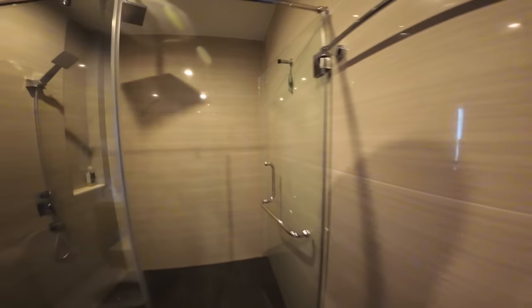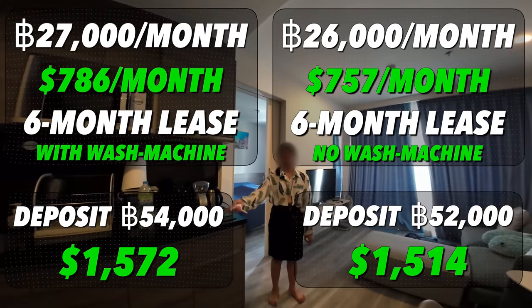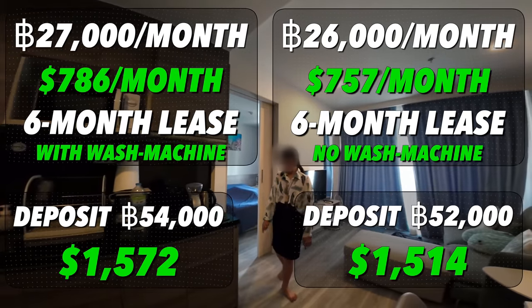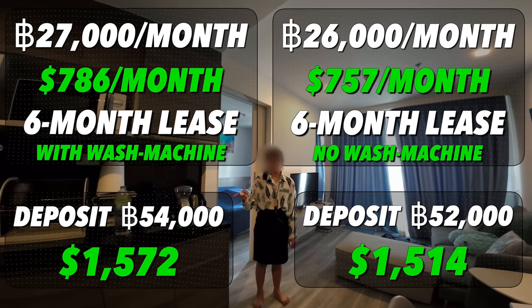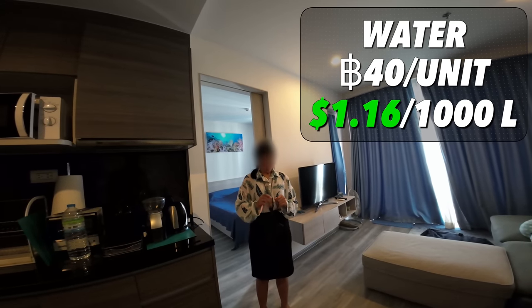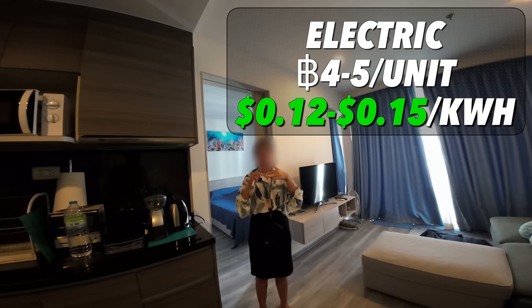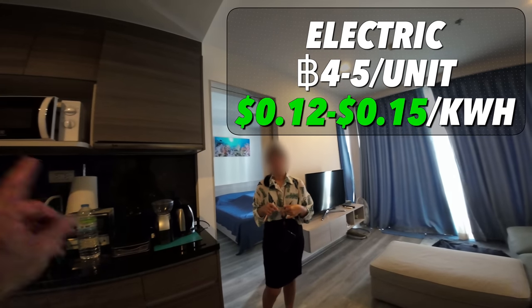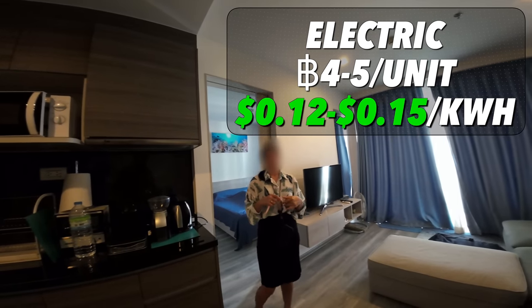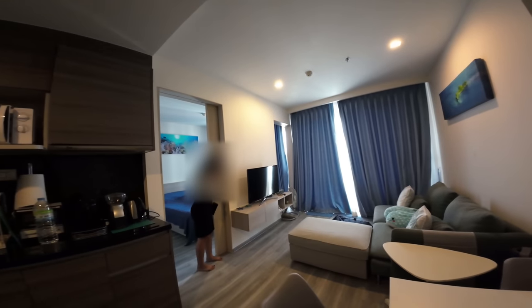This is a really nice bathroom. For six months it'd be 27,000, with the washing machine. 26,000 for six months. How much is the water? 40 baht per unit. And electricity? 4 or 5 baht per unit, so it's coming right from the government — not from the condo where it's 6, 7, or 8 baht.